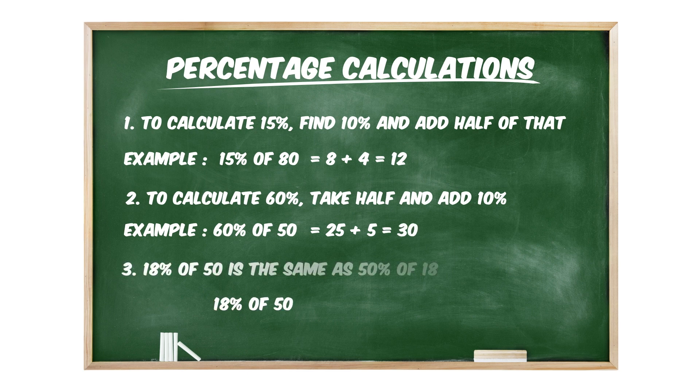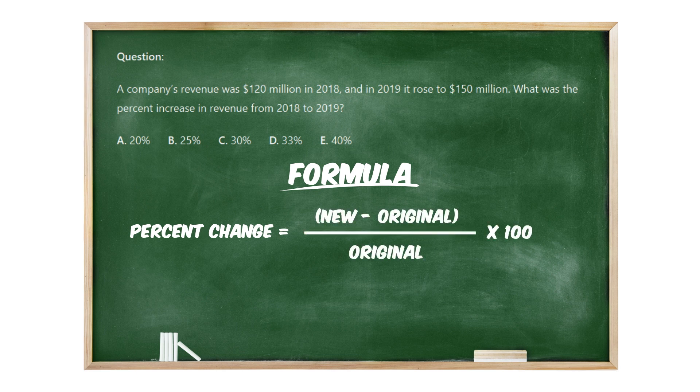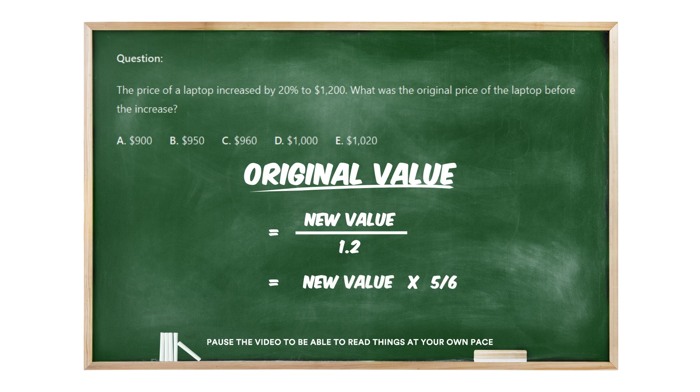Also note that 18% of 50 is the same as 50% of 18 — you can swap the numbers to make it easier. For percent change questions, use the formula: percent change equals (new minus original) divided by original, times 100. For small changes, you can often estimate mentally. For questions where a number was increased by 20% and you need to find the original value, divide by 1.2 or multiply by 5/6. Practice these percentage tricks with various numbers to build your speed and confidence.